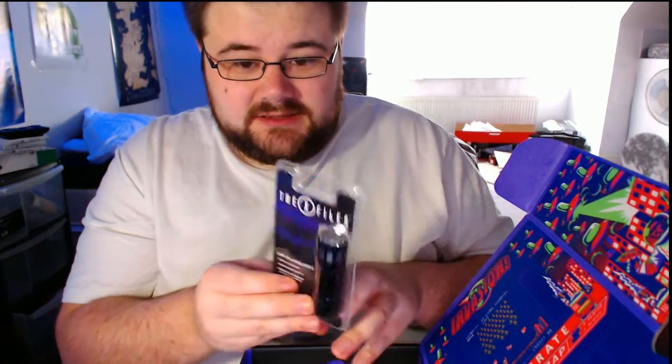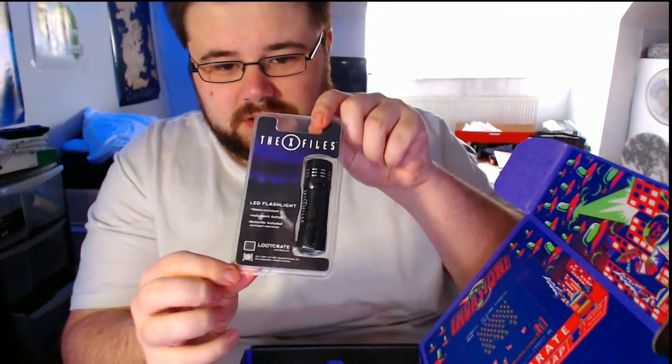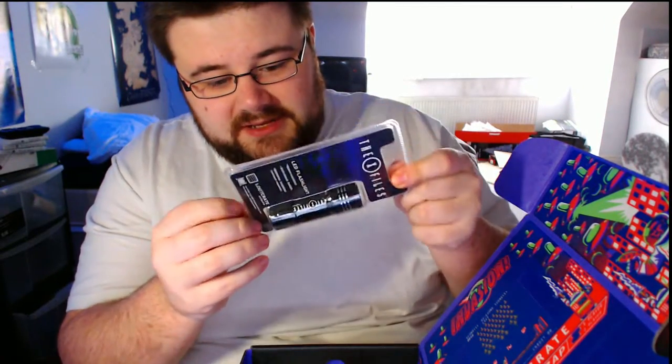We also have an X-Files LED flashlight, which will come in handy in the middle of the night. That also comes with some batteries — always cool and helpful.